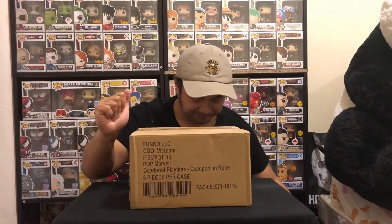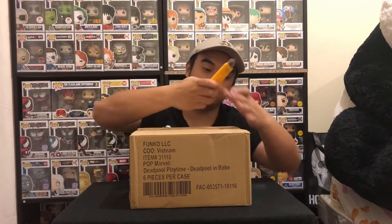I got these pops a week ago and the shipping was pretty fast if you ask me. I hope they shipped it well because there's a bunch of great pops inside. Let's cut into it.